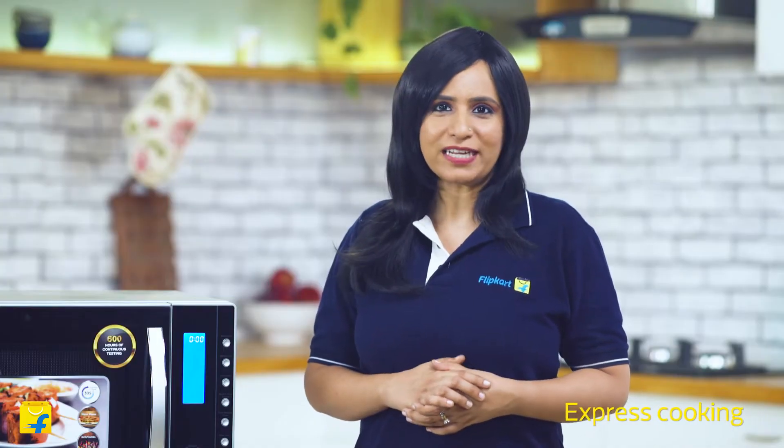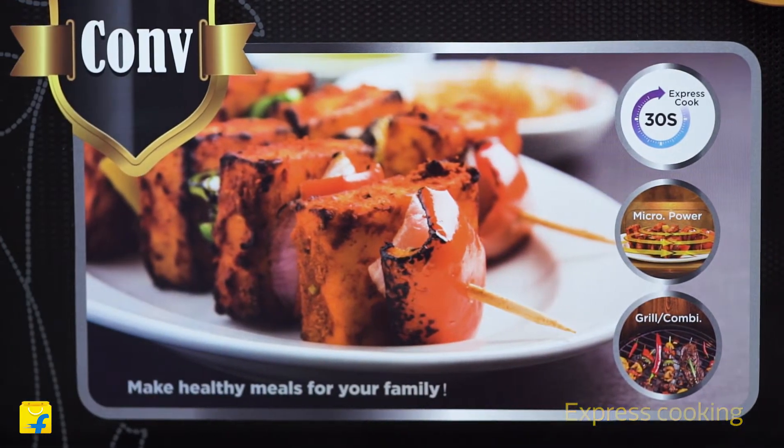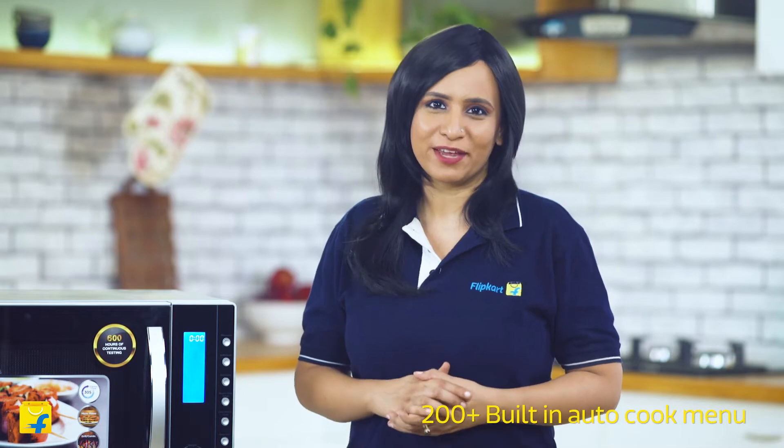Keeping in mind how busy your mornings tend to be, MarQ has designed an express cooking feature which cooks your food in 30 seconds — not even a minute. The convection microwave also comes with an inbuilt autocook option where there are over 200 plus preset menus.